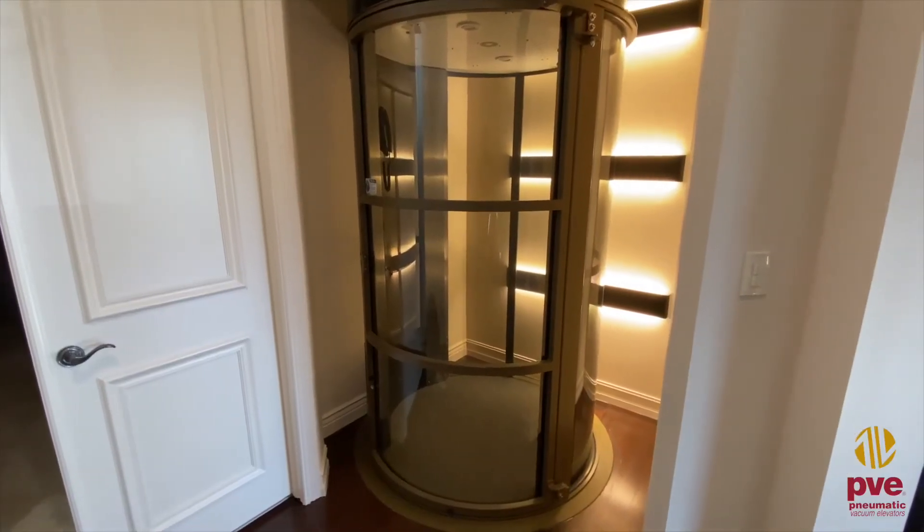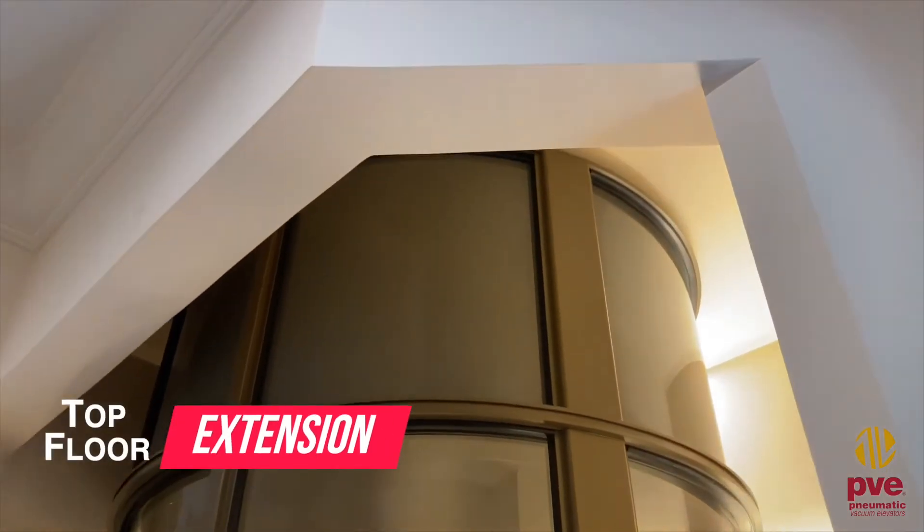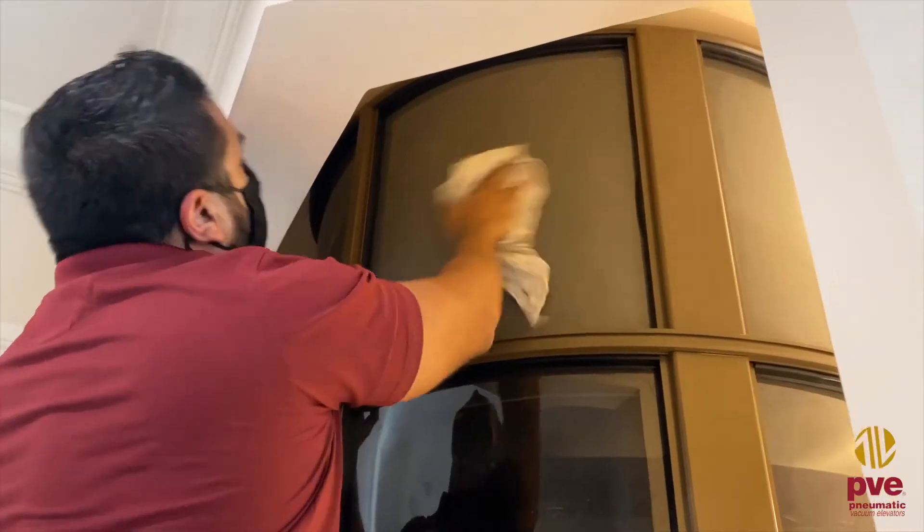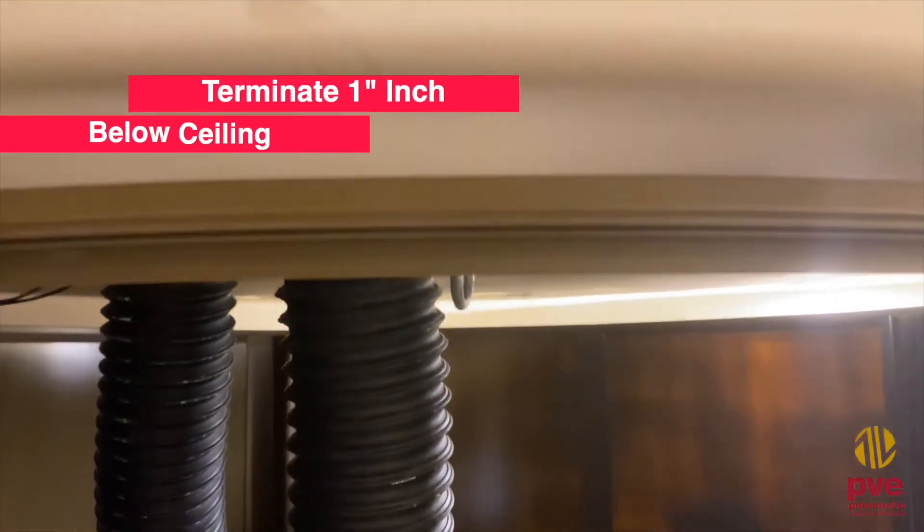For a cleaner aesthetic and finish, add a top floor extension to conceal any piping or wiring, by extending the top of the elevator to terminate one inch below the ceiling.